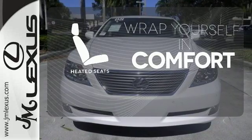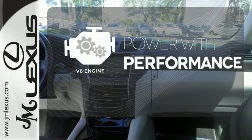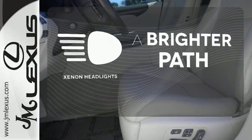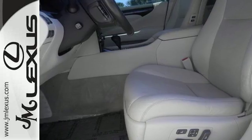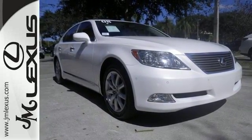Ward off the chills with heated seats. The V8 engine gives it that rumble you crave. Illuminate your path with the Xenon headlights. With a supple ride and gorgeous interior, the LS460 is the ultimate in luxury and comfort.